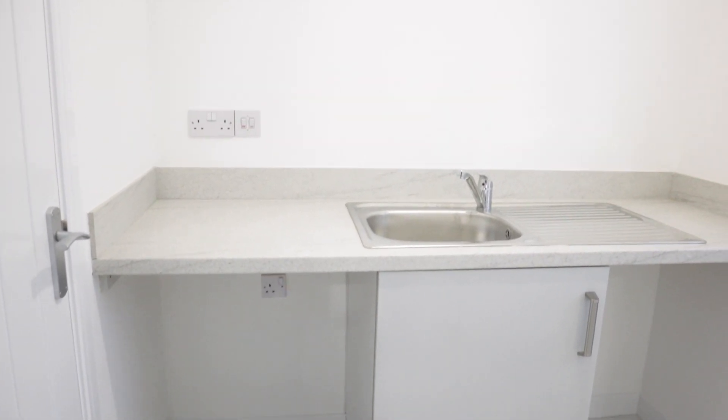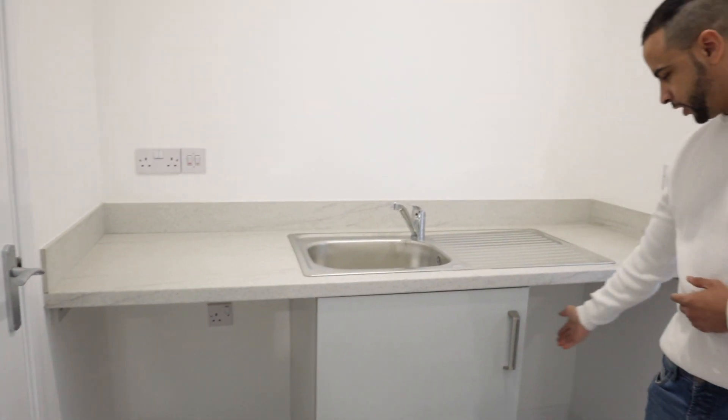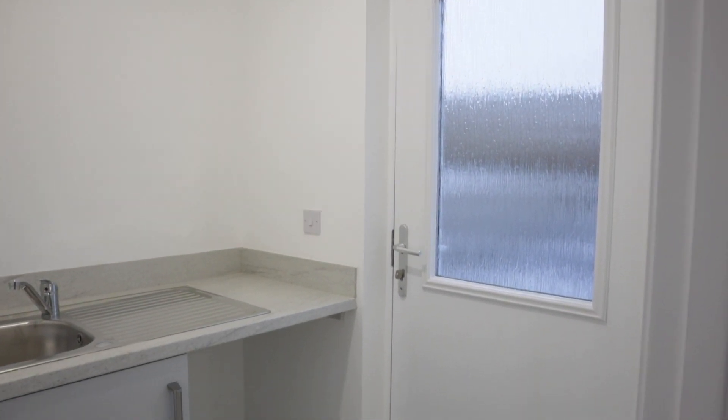In here we've got a utility room — we've got a sink, and down here we'll probably put the washing machine and tumble dryer. One of the really good things about this utility room is we've got storage in it, so we're thinking about using it as a pantry. Extra storage is really good. And over there is the back door — that's how you go outside.